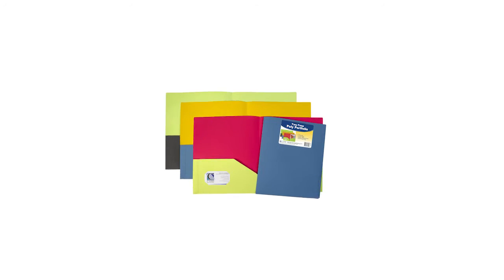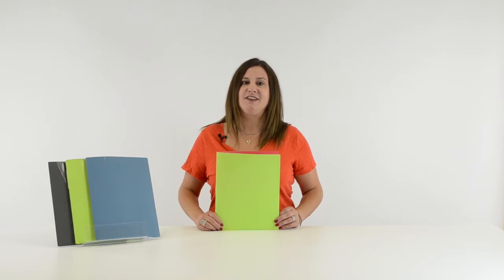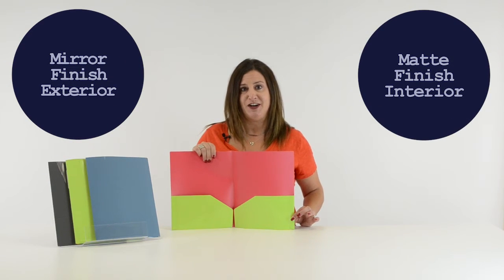Hi, I'm Cheryl with SeaLine and today we're going to talk about our two-tone, two-pocket poly portfolios. These folders combine an eye-catching mirror finish exterior with a subtle matte finish interior to create a stylish and sophisticated portfolio.